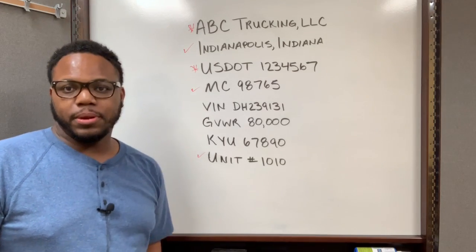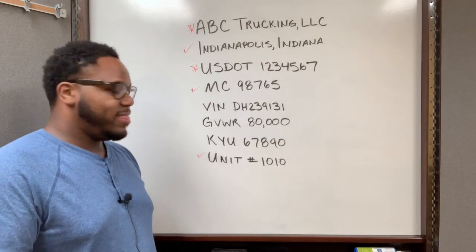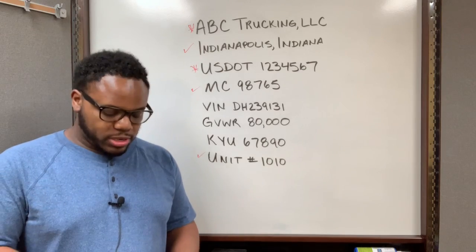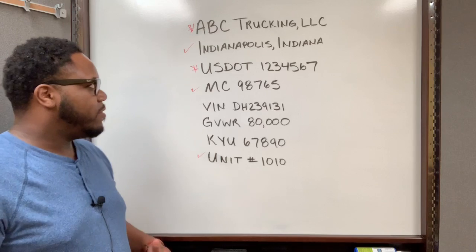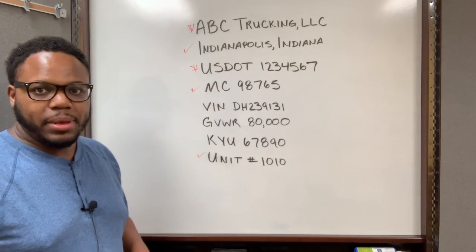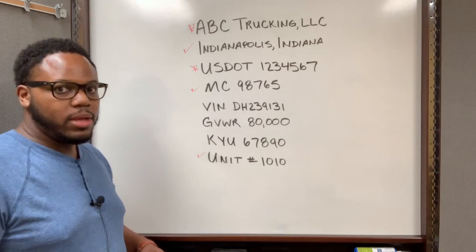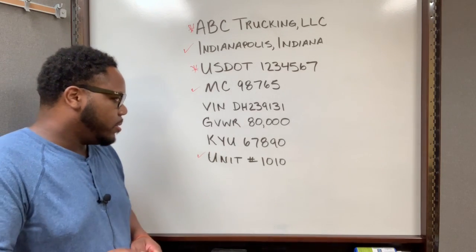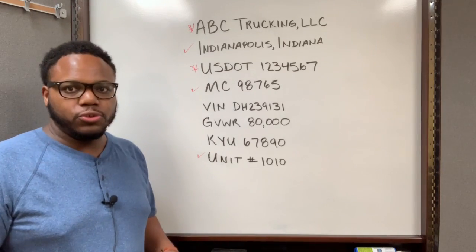Another reason I do that is because most people have all of this information on their trucks. I don't ever want to be in a situation with a DOT officer where they think all of this stuff is required because they see it so often. I don't want to stick out like a sore thumb, so I follow suit with city, state, and MC number.